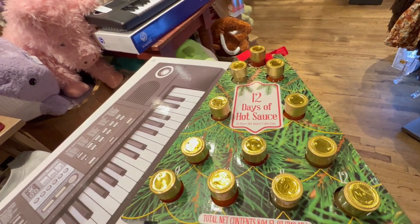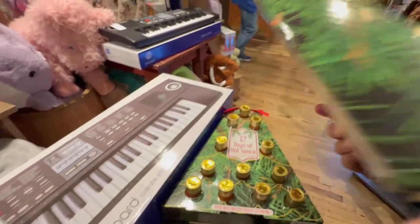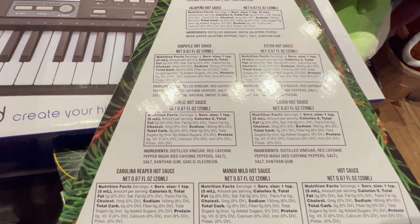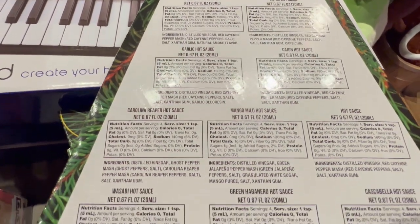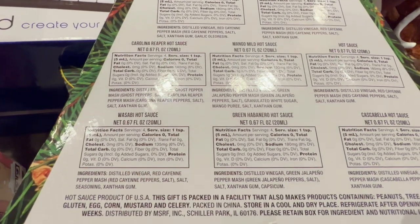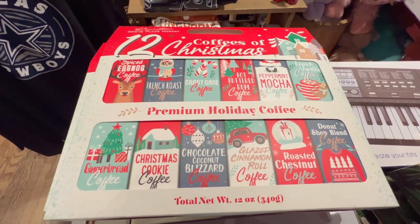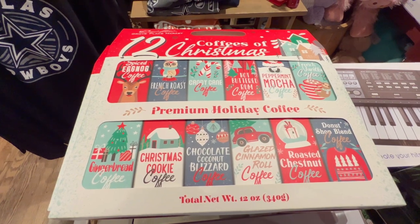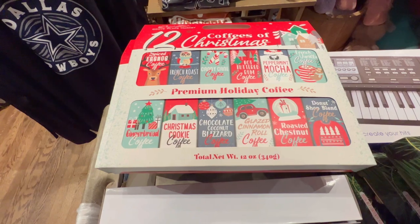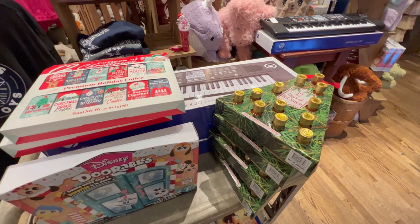This is a cute gift — 12 days of hot sauce, 12 different hot sauces in here. On the back it tells you what types: red habanero, jalapeño hot sauce, chipotle, extra hot sauce, Cajun hot sauce, Carolina Reaper. That's a fun gift! We also have the 12 coffees of Christmas — spiced eggnog, candy cane, buttered rum, Christmas cookie, roasted chestnut. That's really cute. I don't see prices for either one.